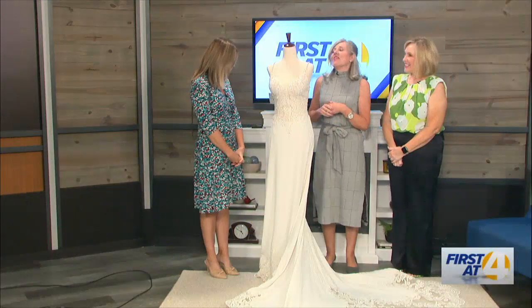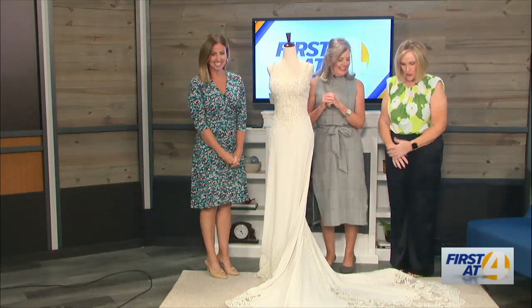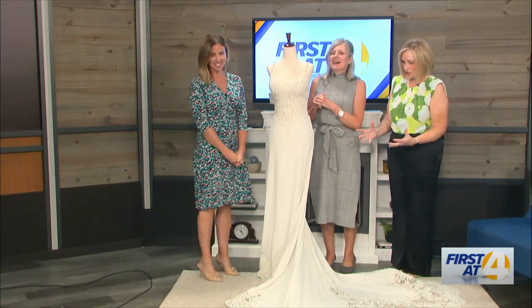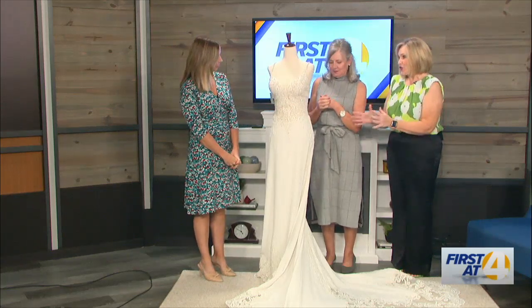You've brought another beautiful gown with you. We always get a little speechless when we're in the presence of these gorgeous pieces of art. Aren't they beautiful? They are pieces of art. I love them so much. Why did you choose this one today?